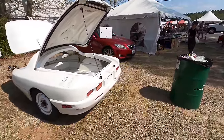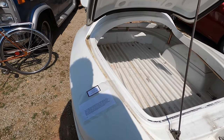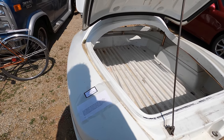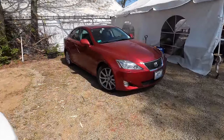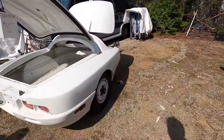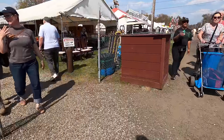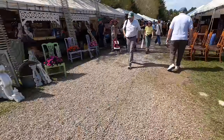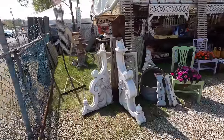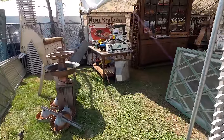I could be wrong, but this looks like an old Mazda Miata that somebody turned into a trailer. If that's another model car than a Mazda Miata, let me know in the comments, but that's what it looks like to me.